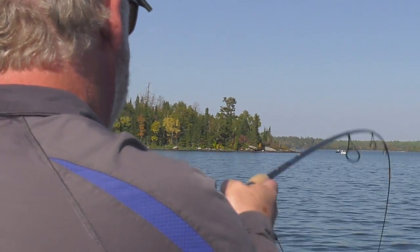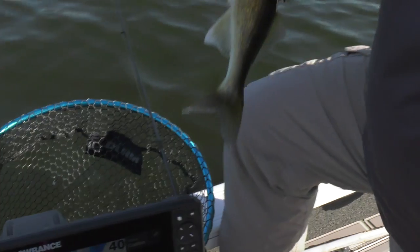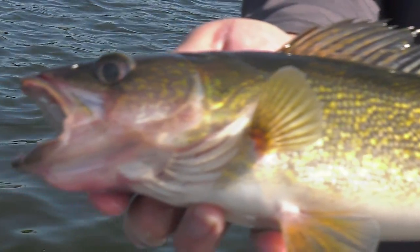How's he feel? Feels pretty good — a little backbone to him. That'd be a perfect one for the frying pan. We're marking a lot of fish here. At least we know what flavor they are. Nice eater size — fry pan fish. Shore lunch fish in this part of the world.